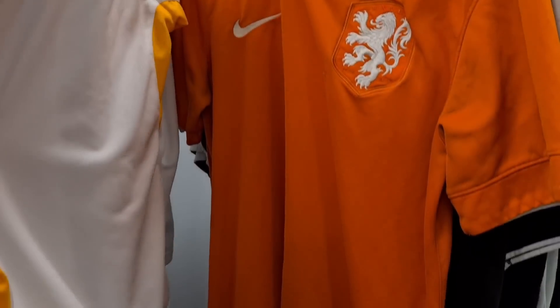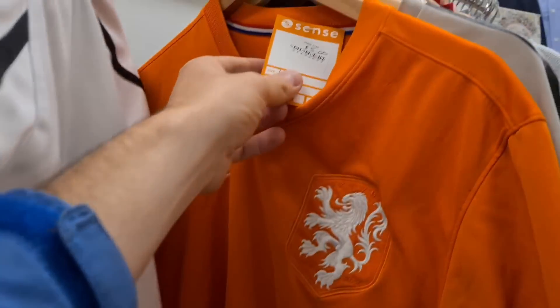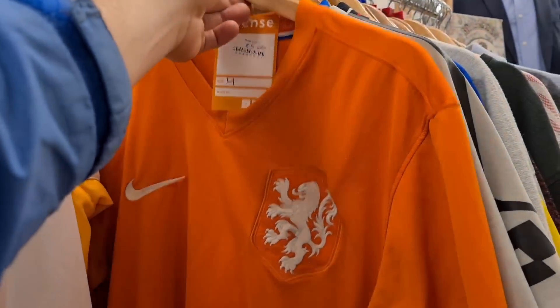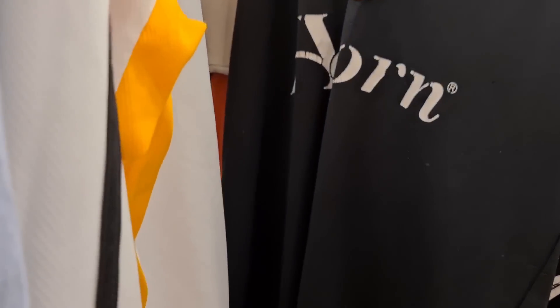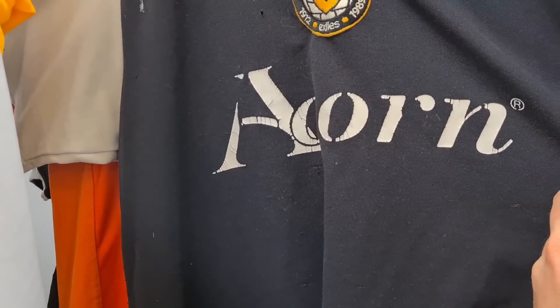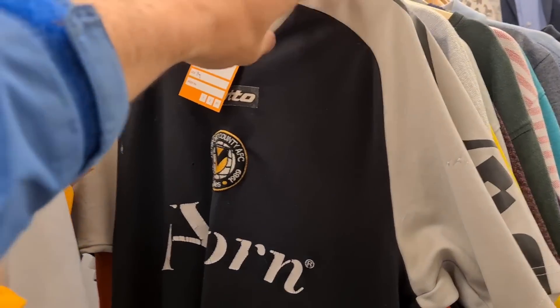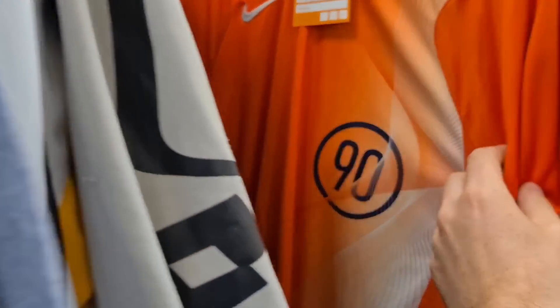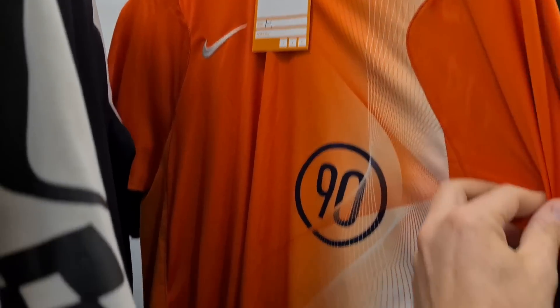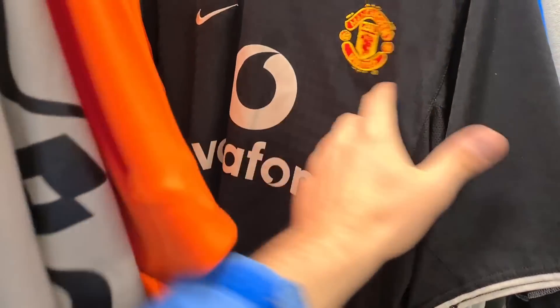Look at that — it's the Dutch national team shirt for a fiver, size medium. That is neat, we'll get that one. Look at that vintage Newport shirt behind — badge is wrecked though, Lotto, nice to see. There's also a Total Network Solutions shirt there for six quid, pretty sweet colour, and another United jersey for a tenner.